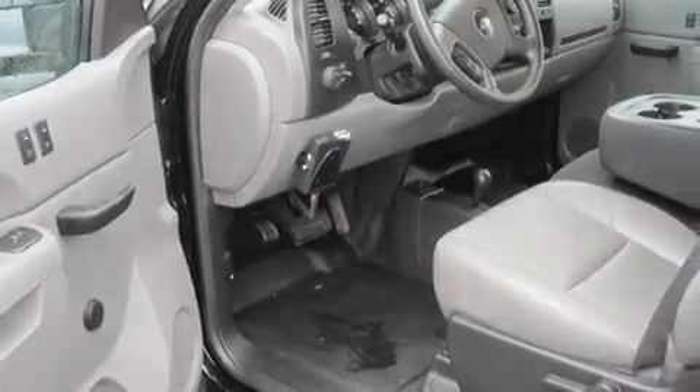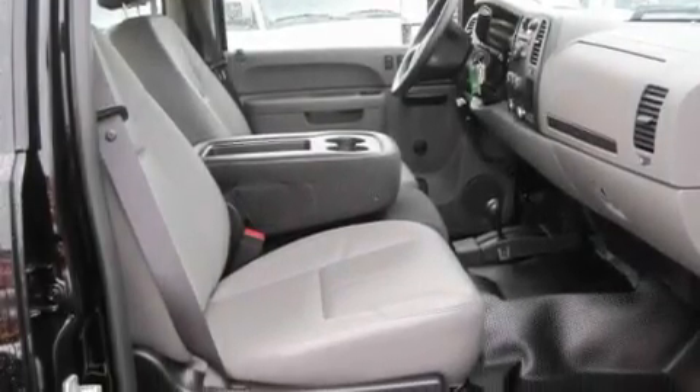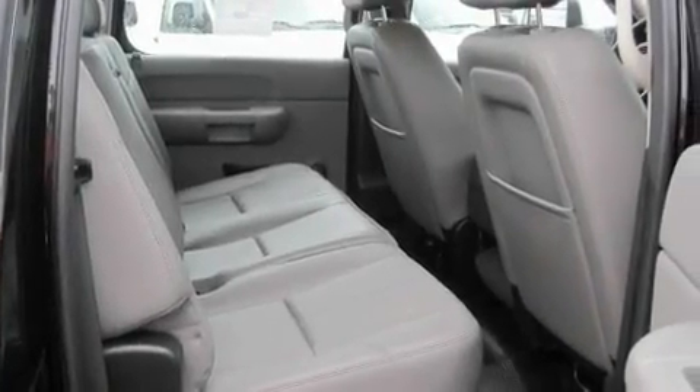Its top features include cruise control, a keyless entry system, a CD player, a turbocharger, a locking rear differential, and a trailer hitch receiver.